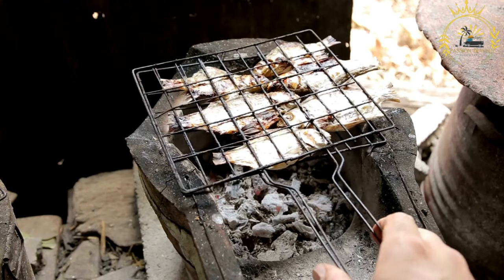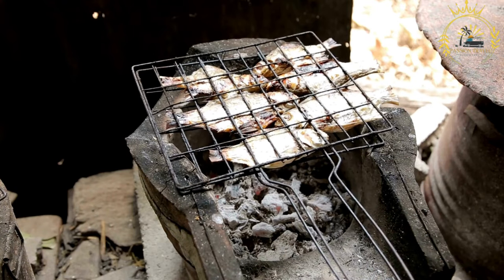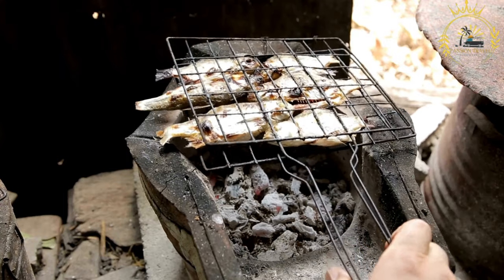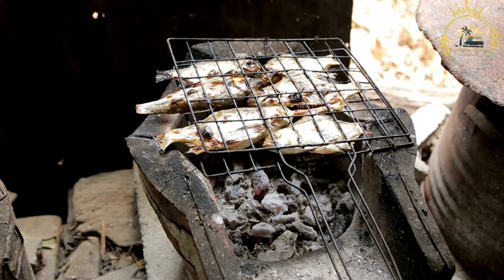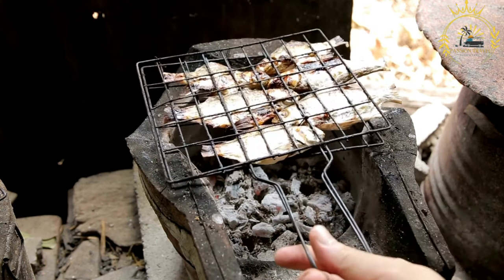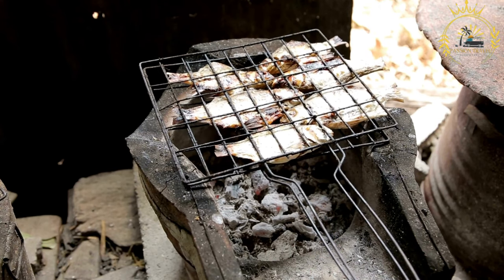Ensure the fish is cleaned and properly prepared. For whole fish, make sure it is gutted and scaled; for fillets, remove any bones. Place the fish in a bowl or zip-top bag and add the marinade or seasoning. Let it marinate in the refrigerator for at least 30 minutes, or longer for more flavor penetration. Be careful not to over-marinate, as this can overpower the fish's flavor.